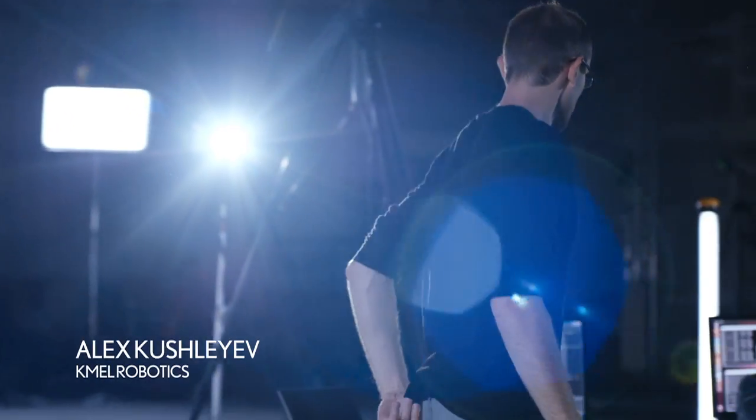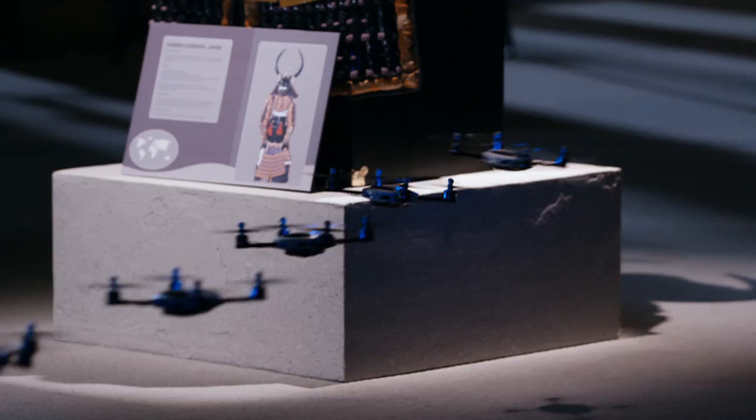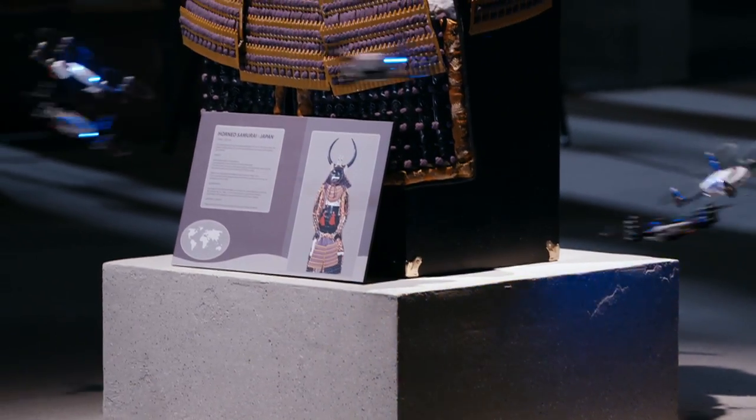Every component of the system has to work almost to the limit of its performance to be able to achieve this graceful behavior.